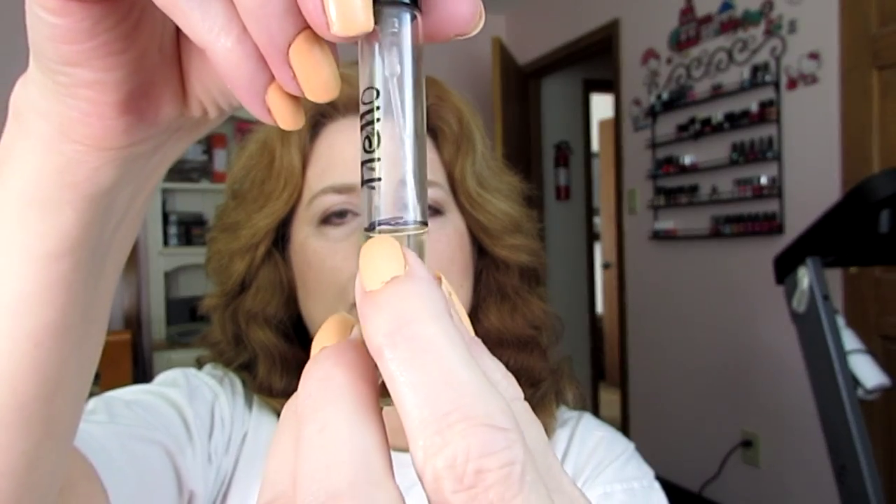I also have this neat little Hello by Harvey Prince. I got this in a Boxycharm box, and it was full size, but there's something wrong with it — I never used all this. It was low when I first got it, and it always feels a little bit damp here, so before this wonderful cologne just totally dissipates, I decided that I really should use it. I did mark on here where I am today.